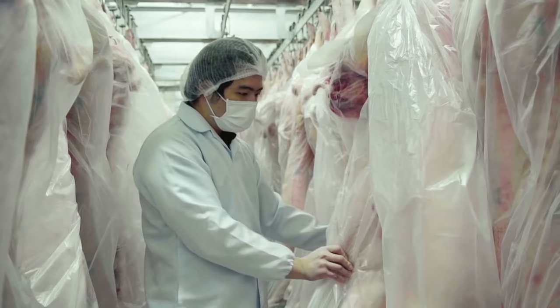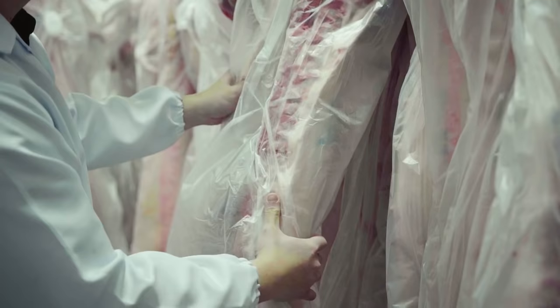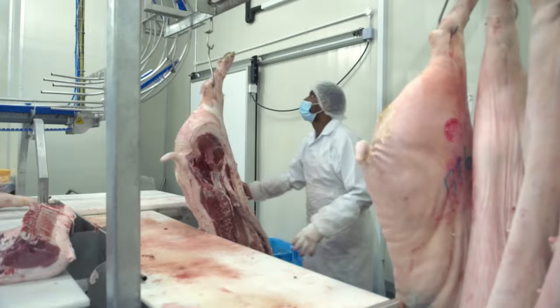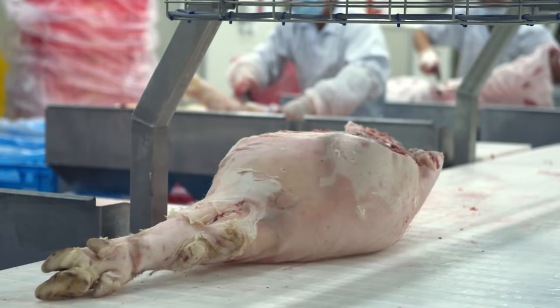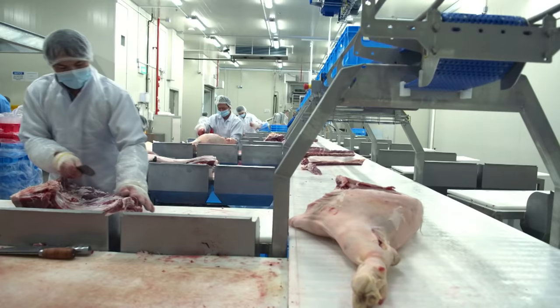The pigs are already slaughtered, be it in Australia or from Indonesia. We will store them into our chiller and after that, we will debone the pigs. This is basically the pork side — just half a side of a pig. We are doing about 300 to 340 sides a day.